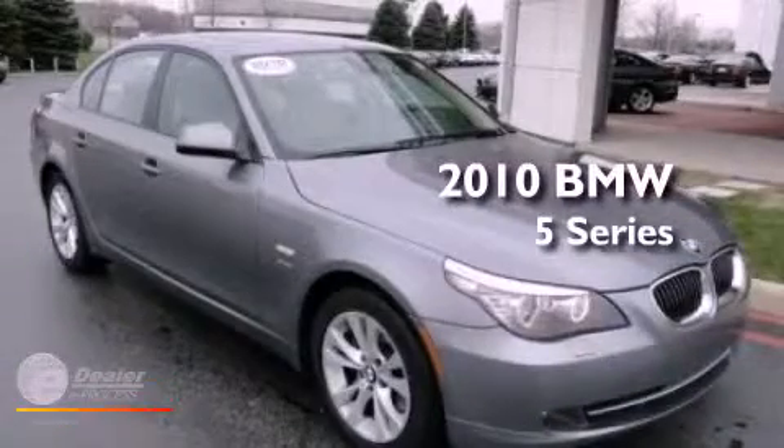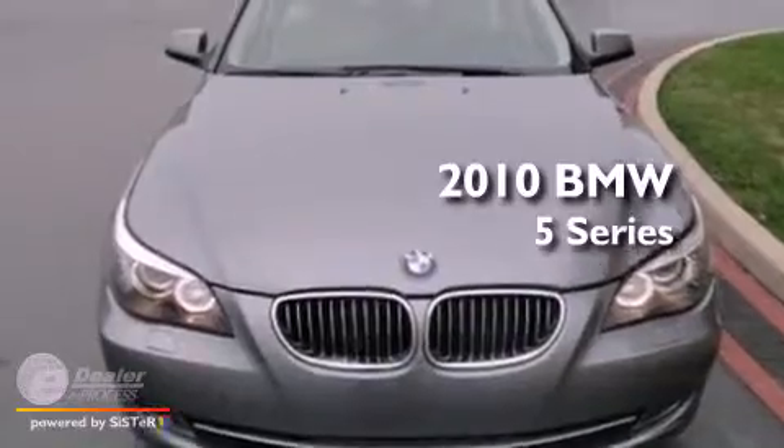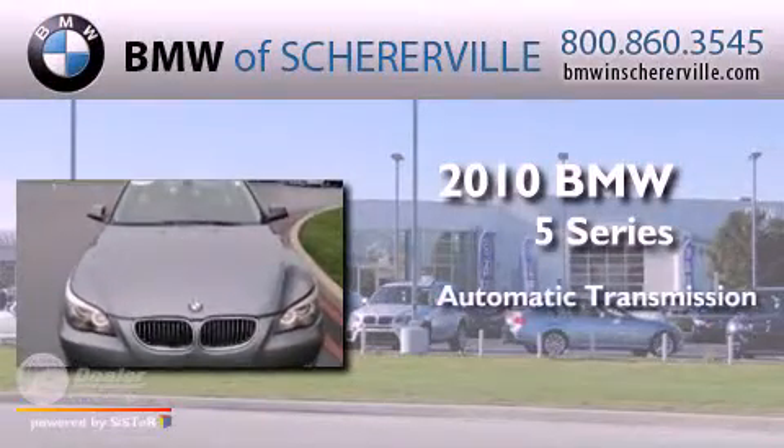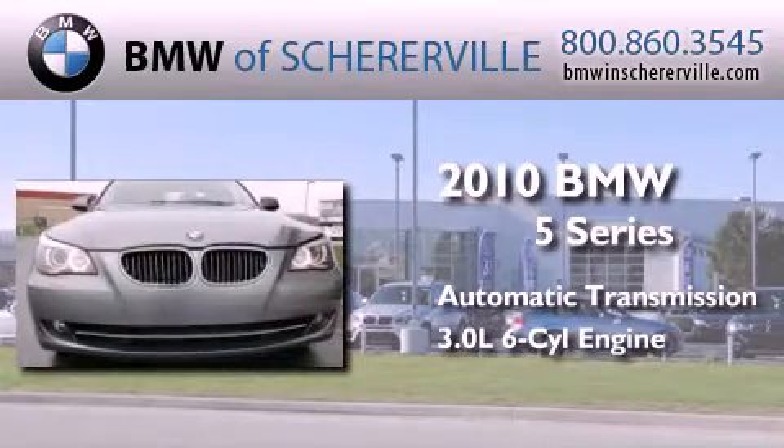This is a certified pre-owned 2010 BMW 5 Series. This car has an automatic transmission and a 3.0-liter inline six-cylinder engine.